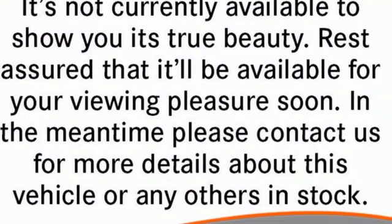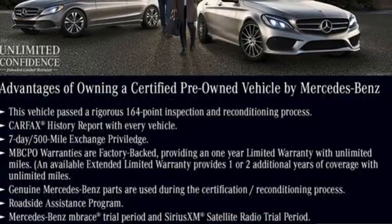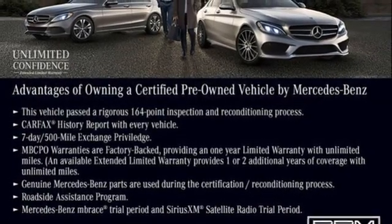High style. High performance. Mercedes-Benz. See it for yourself when you take it for a test drive.